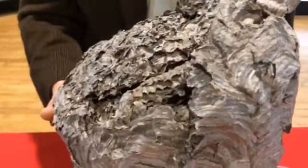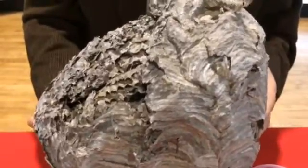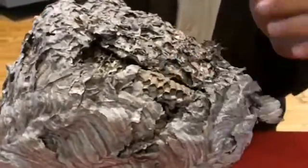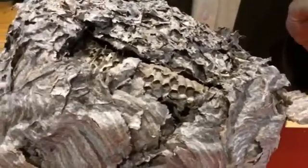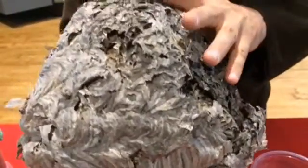Here I have a nest made by the original paper makers: wasps. This is a bald-faced hornet nest. You can see the paper that the hornets produced to make the nest. You can get a glimpse inside the nest of the various cells that the queen laid her eggs in last summer, summer of 2014. At one of the Saturday sessions I'm going to actually dissect this and see what the architecture of the nest looks like inside.